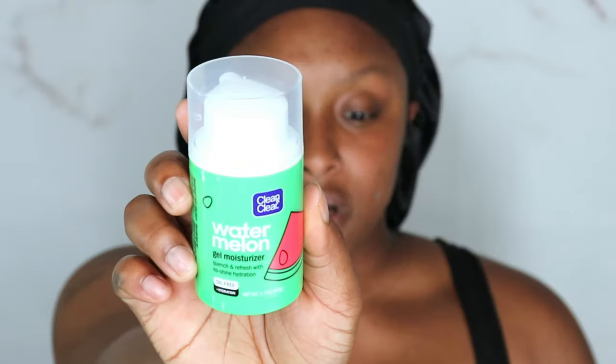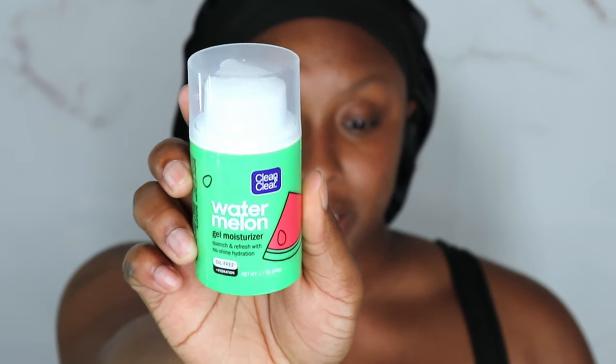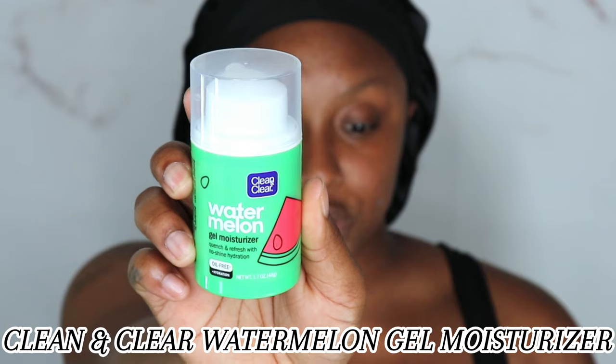So we're gonna start off by moisturizing our face with the Clean and Clear Watermelon Gel Moisturizer. They sold these at Walmart and I got it when it first launched, but I do believe that they are discontinuing this.